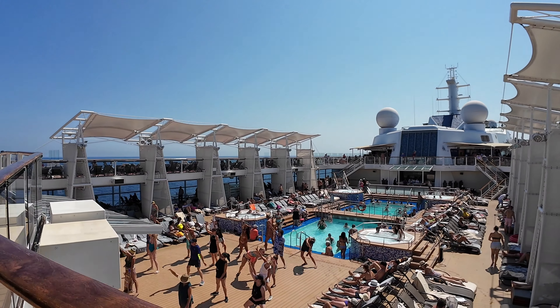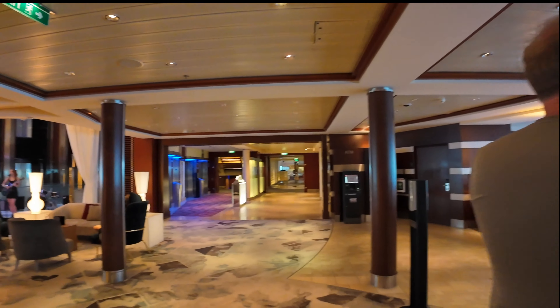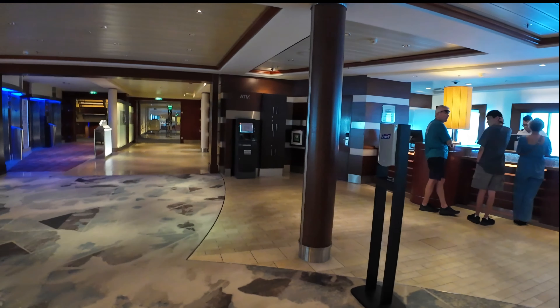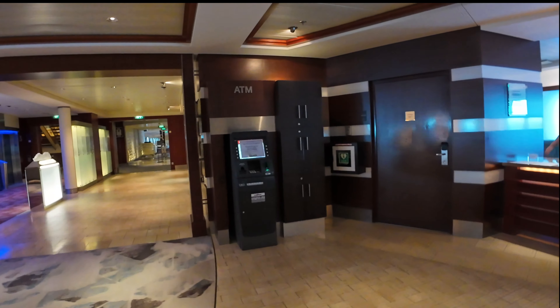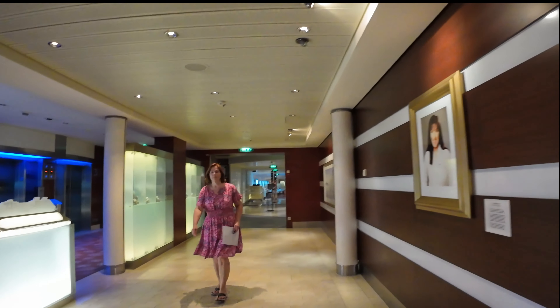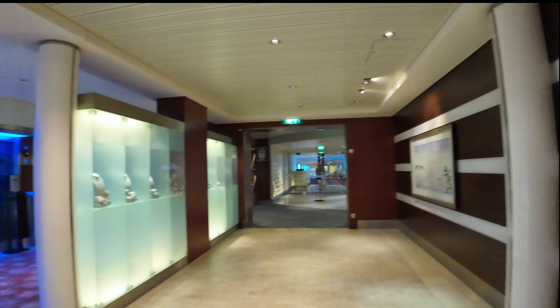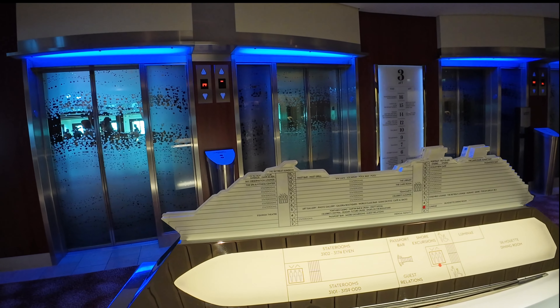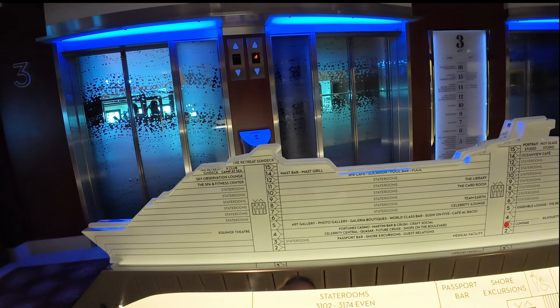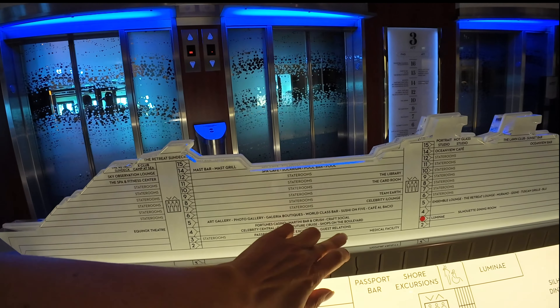We're on deck three right now at midship guest relations. There's a little lineup, lots of seating, and it's a very nice place to hang out. There's hand sanitizer and an ATM machine — this one was out of order, but there are other ATMs on the ship. This is where you see the portrait of the ship's godmother, Nina Borrow, who was the founder of the UK-based charity Walk the Walk. In case you get lost, you can find a little sculpture by the elevators that tells you whereabouts you are.